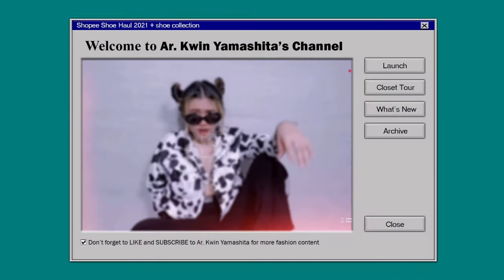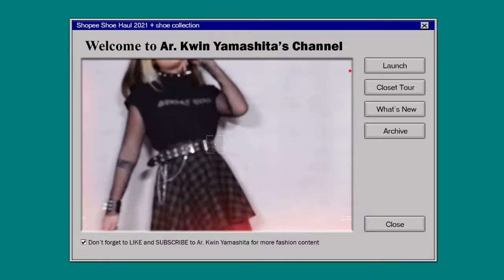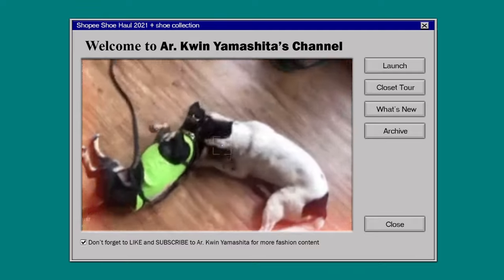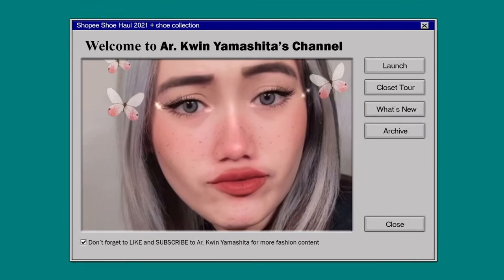So that's it for my shoe haul and collection. Congrats if you made it this far in the video. I hope you enjoyed this one — don't forget to give this video a thumbs up and hit that subscribe button if you haven't yet. I'll see you guys in the next video. Bye!